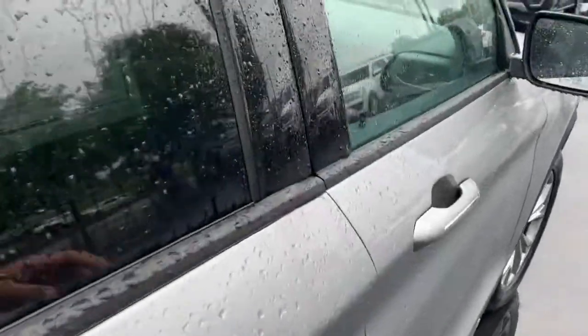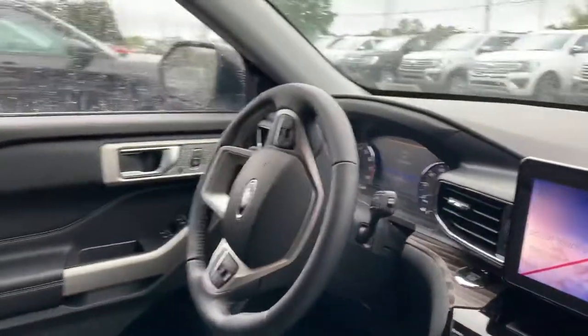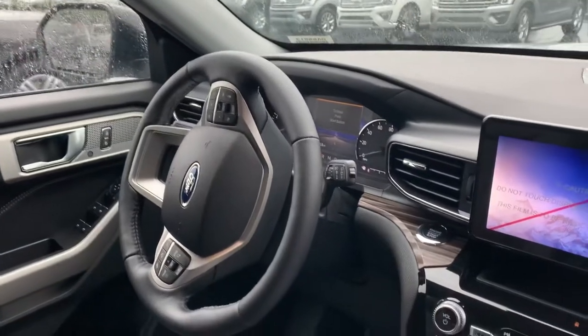It's going to feature your power windows and door locks, power mirrors, steering wheel mounted audio controls and cruise control, and Bluetooth controls for your cell phone.